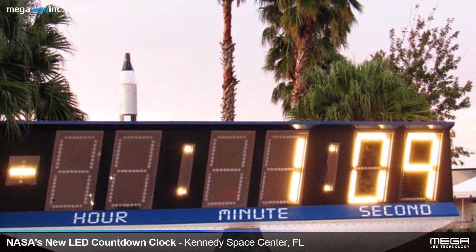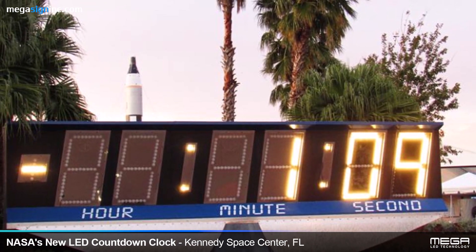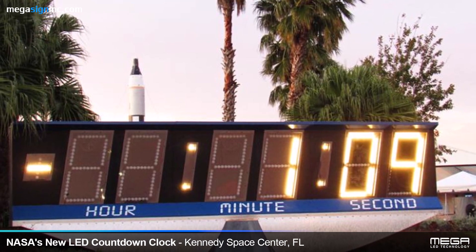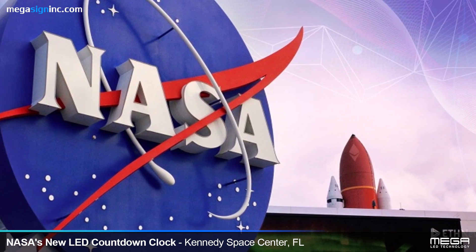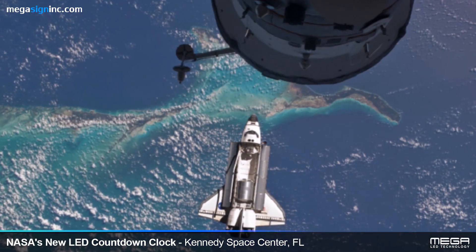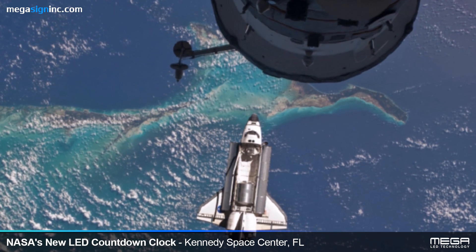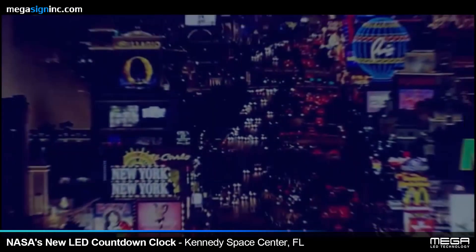As the decades rolled on, it became difficult for NASA to keep the clock working as parts got older and more difficult to obtain. Knowing a new countdown clock was needed, NASA began looking for a replacement — a new clock that would reflect the high-tech world which surrounded them. What they wanted was the latest in LED technology.